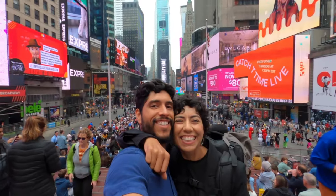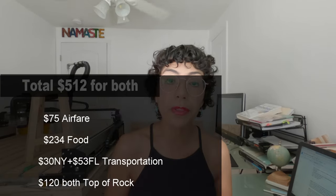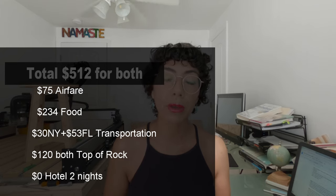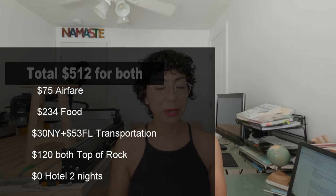We visited New York for three days and two nights. We spent a total of $512 for both. I'm going to give you a list of all of our expenses so that way you have a better idea of how we spent our money.